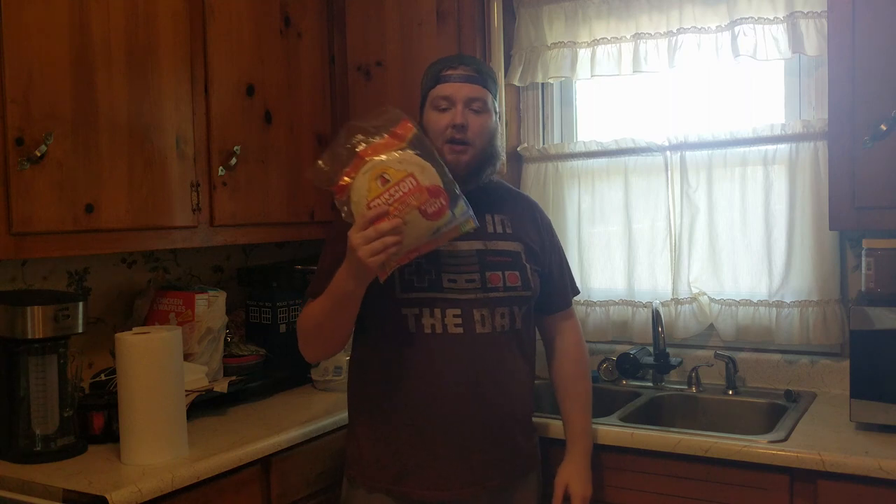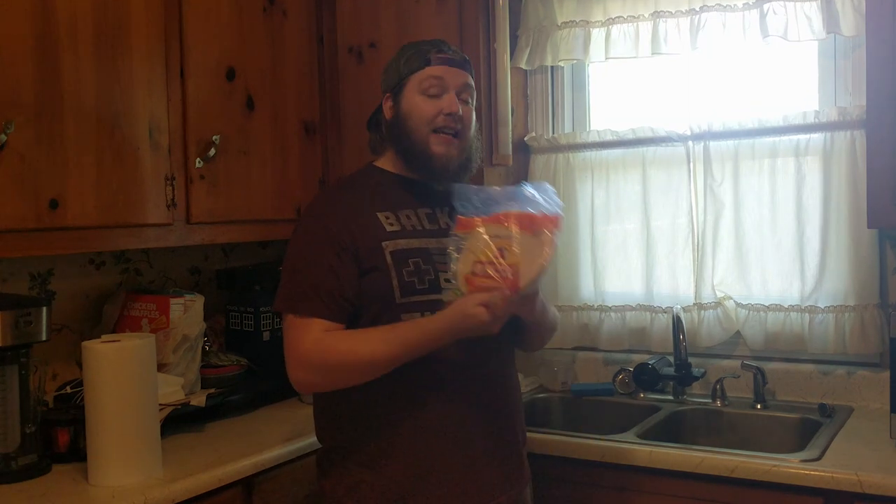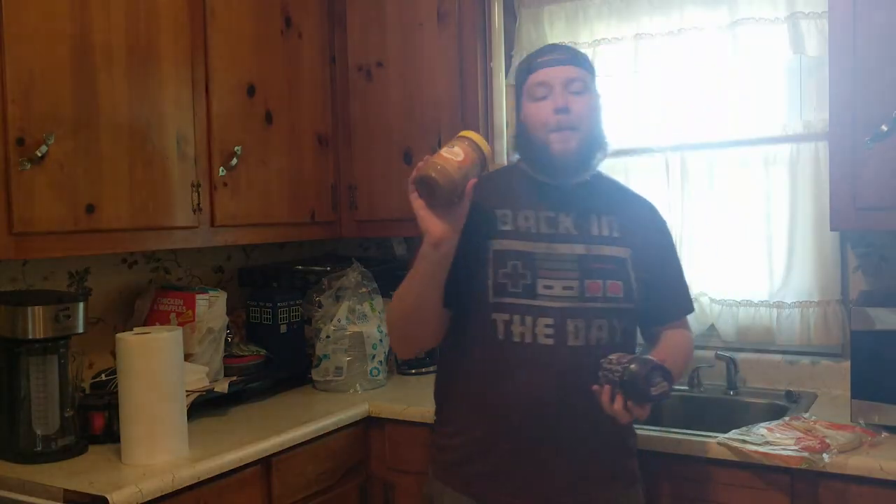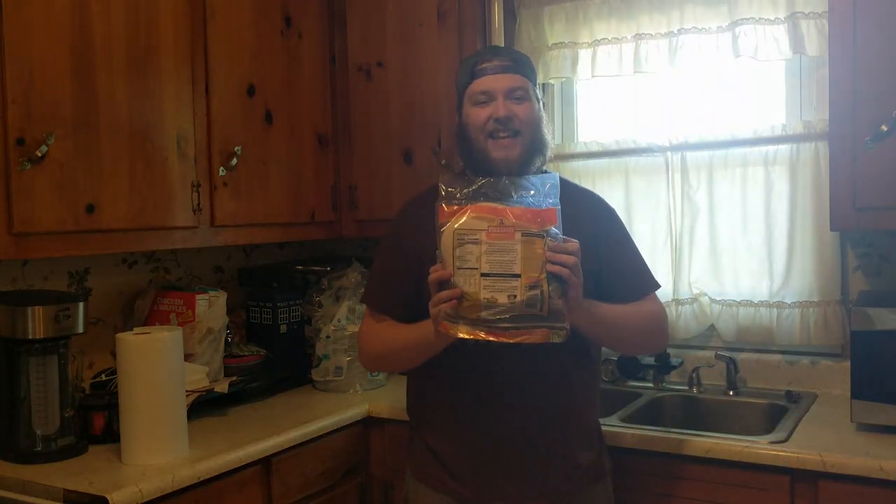My dumb ass was like, I want to try something interesting, something different. I like having tortilla shells in my cabinet — I use these things a lot. I like using them for quesadillas, you can put hot dog and cheese and make little pigs in a blanket, you can use them for hamburgers. There are so many things you can do with this. So I thought: what about a peanut butter and jelly quesadilla?